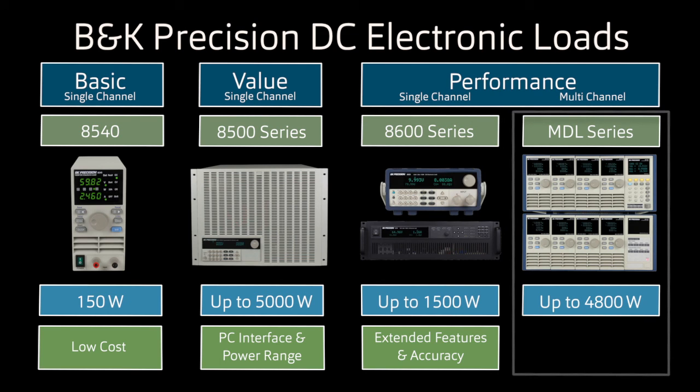Choose the MDL series if your application requires multiple channels. This mainframe and modular series can support up to 16 synchronized channels and up to 4800 watts with optional mainframe extension. The MDL series includes most of the features of the 8600 and adds a LAN interface. It's an excellent choice as a system that can be expanded as needs change.